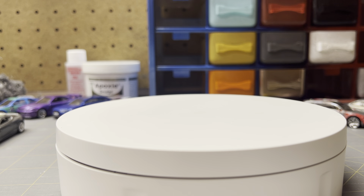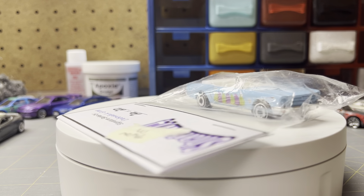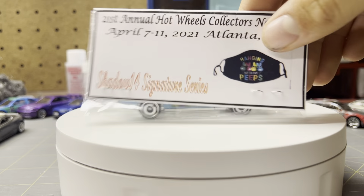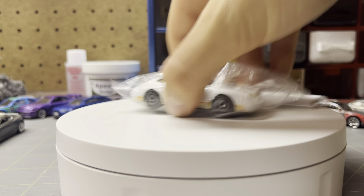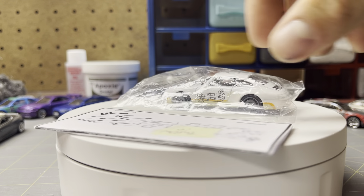Before we get into the premium stuff, I do want to mention these customs are pretty cool. I can't remember who did them — they threw them in. I got them at the Atlanta Convention. I got a couple of those Peeps ones and then this Porsche, which is pretty cool.